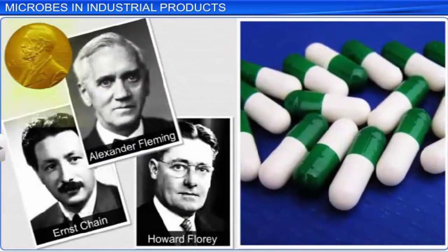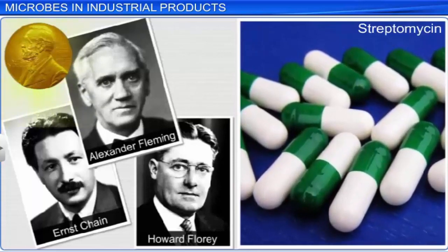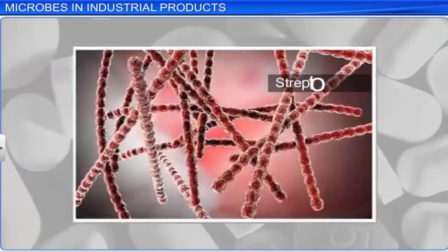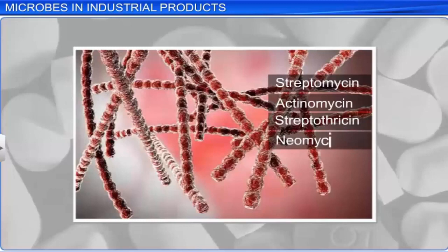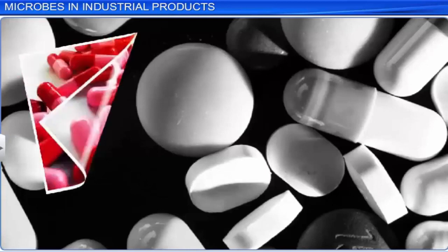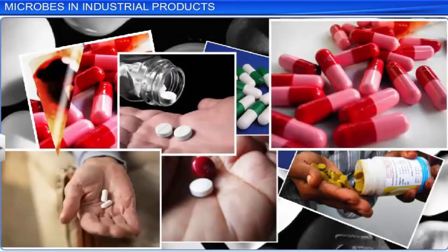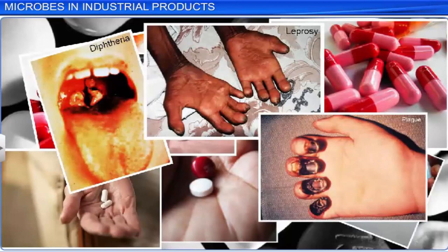After Penicillin, other new antibiotics such as Streptomycin, that was used to treat tuberculosis, were discovered. Streptomycin, along with other antibiotics like Actinomycin and Neomycin, were all produced by different species of bacterial genera Streptomyces. Since then, more antibiotics have been discovered that have greatly helped save lives around the world by curing various infectious diseases such as Diphtheria, Leprosy, Plague, and Whooping Cough.